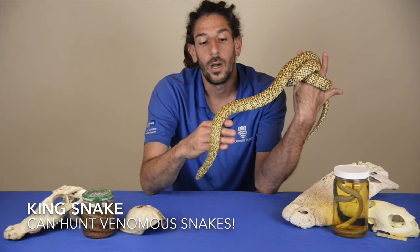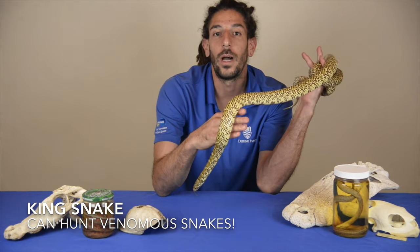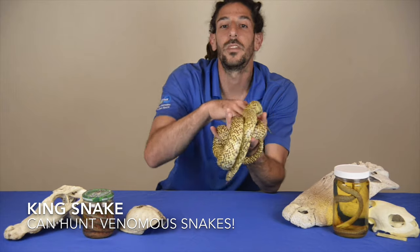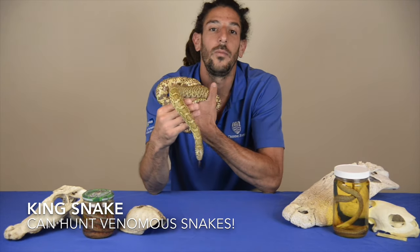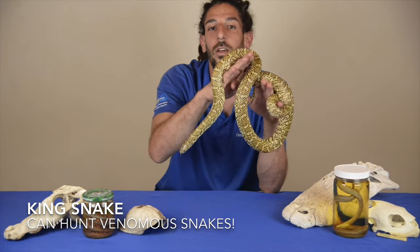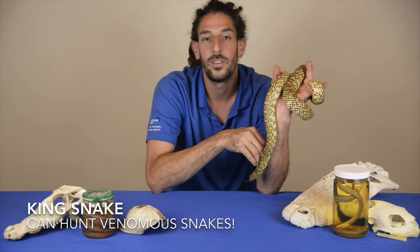It loves to predate frogs, lizards, and rodents, but also has an appetite for snakes — and even venomous snakes. It's a pretty special snake, especially with the common name 'king' in its name: kingsnake. You can think of it as the king of the snakes out here.